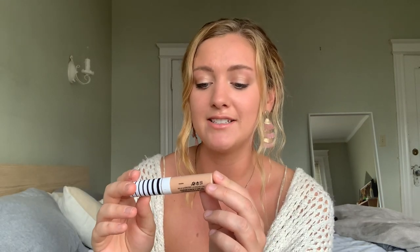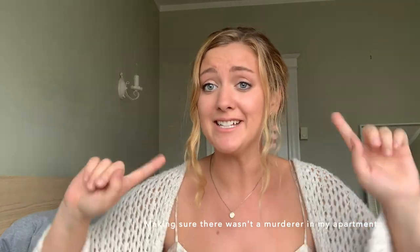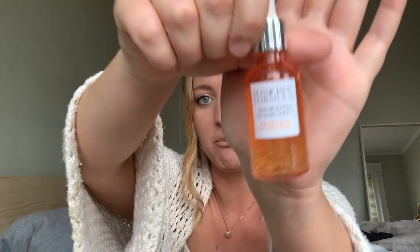Next thing I've been loving is this CoverGirl True Blend Concealer in the shade Warm Nude. It basically covers all of your impurities and blemishes and everything, so I've been loving that — it's also a drugstore find. Also, I had to pause because I thought someone was home, but no one was. This is also a new place, as you can see from the background, so I'm still getting used to all the noises. Back to it — next thing I've been loving is this Physicians Formula Skin Booster Vitamin Shot in the brightening type. Literally my skin never looks better after I put this on — it is absolutely amazing. It just makes your skin glow. I highly recommend it and I also got it at the drugstore so it's fairly cheap.